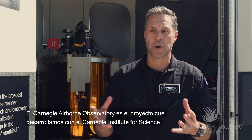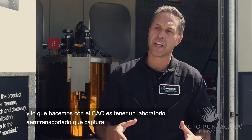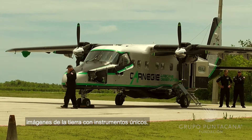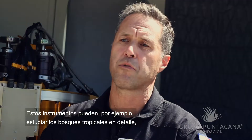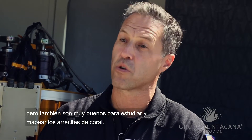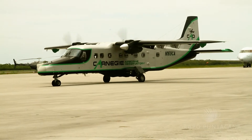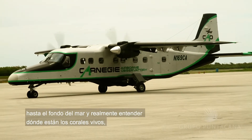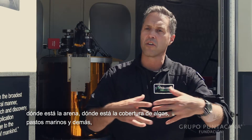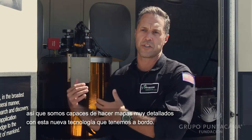The Carnegie Airborne Observatory is our project run out of the Carnegie Institution for Science. We have an airborne laboratory that images Earth with very unique instruments. These instruments can study tropical forests in detail, but they're also really good at studying and mapping coral reefs. Some instruments on board allow us to see through the seawater to the seafloor itself and understand where the live corals are, where the sand is, where the algal cover is, sea grasses, and so forth. We're able to make very detailed maps with this new technology we have on board.